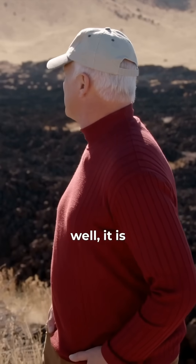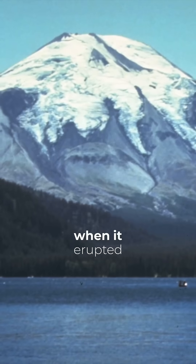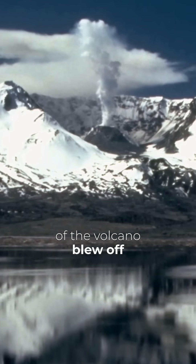You call that a little one? Yeah, well, it is. I mean, these volcanoes are small. Mount St. Helens, 1980, when it erupted, the top 2,500 feet of the volcano blew off.